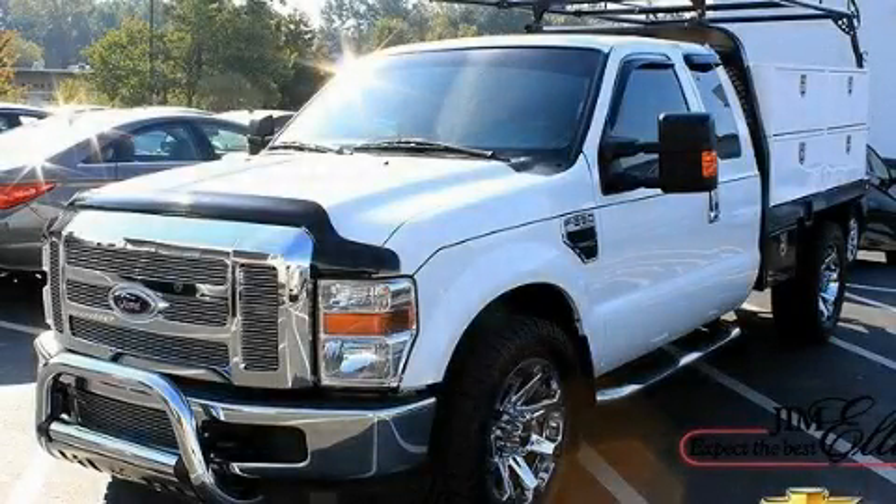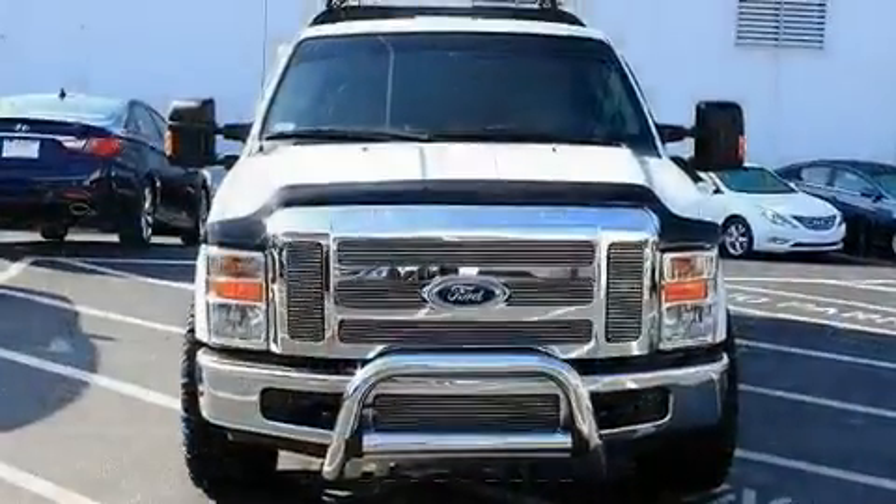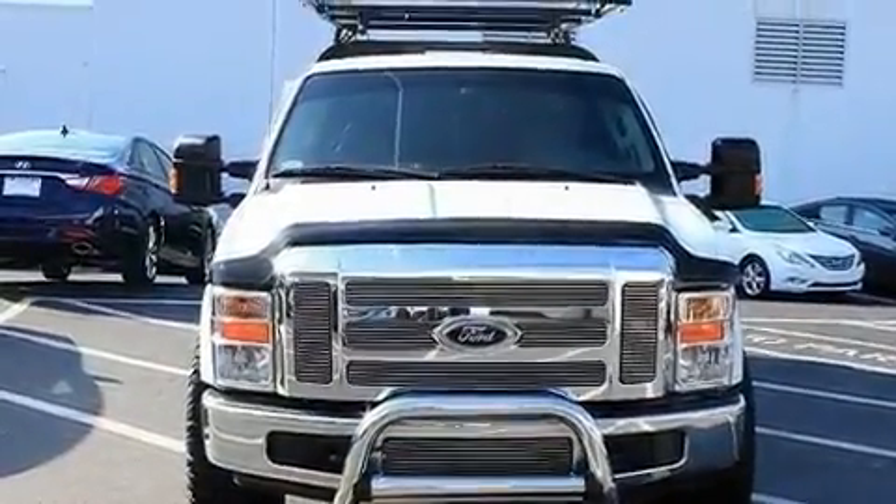This is a 2009 Ford Super Duty. Whether hauling, commuting, or towing, this truck is the right one for you.